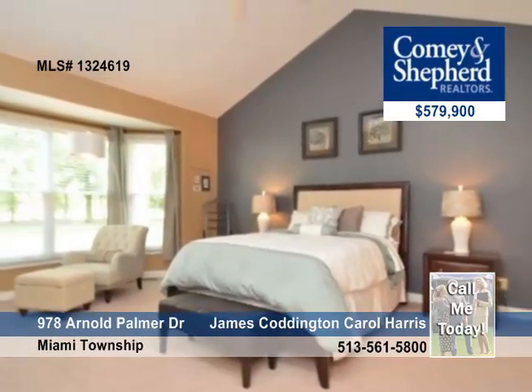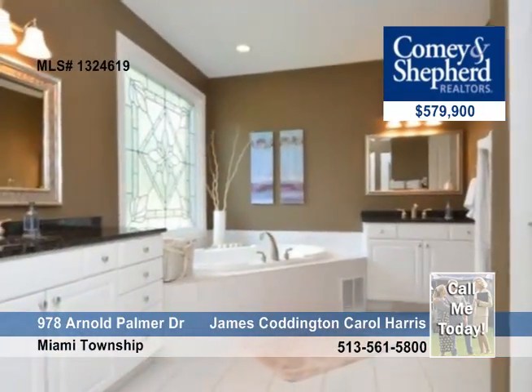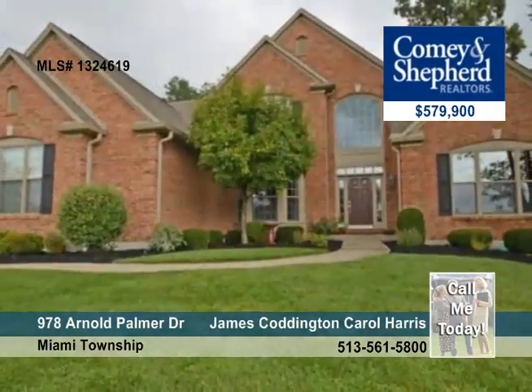You'll love the three-car side-entry garage and the flat backyard. View this home today with James or Carol.